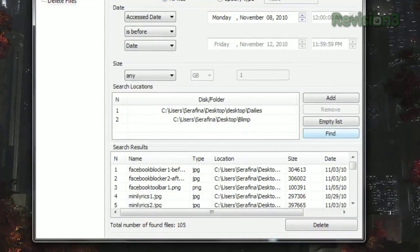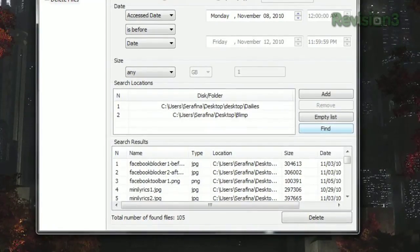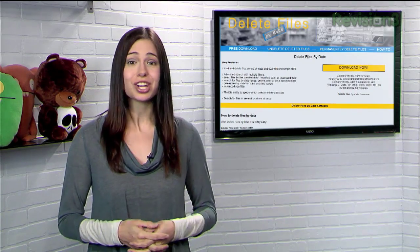Your results will be displayed at the bottom, so you can make sure it found the files you were looking for. And once you've verified your results, just click Delete. So if you're looking for a batch deletion tool with sort by date features, check out Delete Files By Date today.